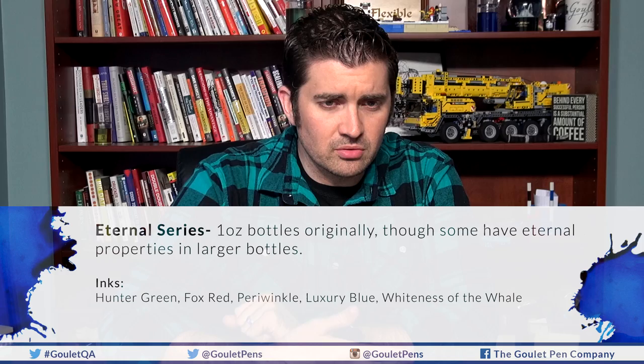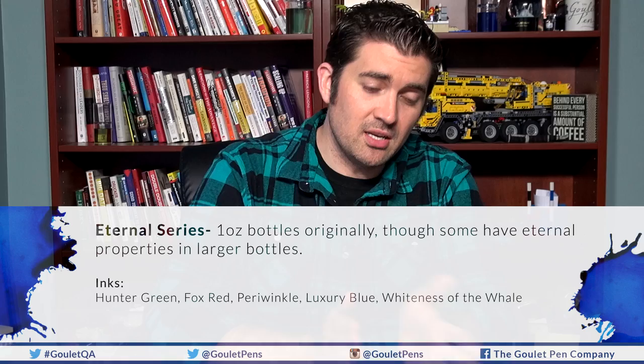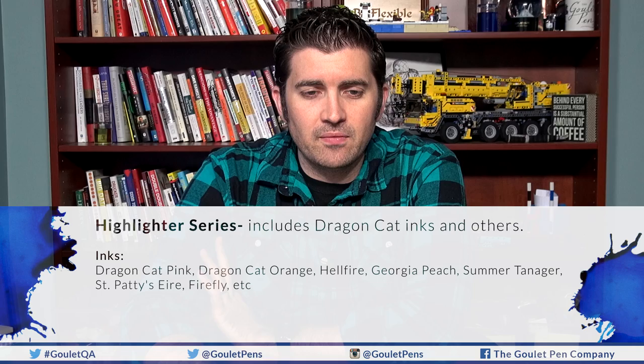Next is the Eternal series — slightly confusing because 'eternal' is also a property name. The easy way to distinguish this series is that these come in Noodler's one-ounce bottles, whereas most everything comes in three-ounce bottles. The one-ounce series includes Hunter Green, Fox Red, Periwinkle, Luxury Blue, and Whiteness of the Whale. They all have archival, fade-resistant properties and are generally waterproof. They're in smaller bottles because the chemicals are very expensive — avoiding a $30 three-ounce bottle.